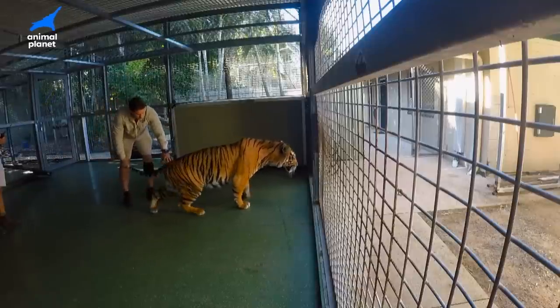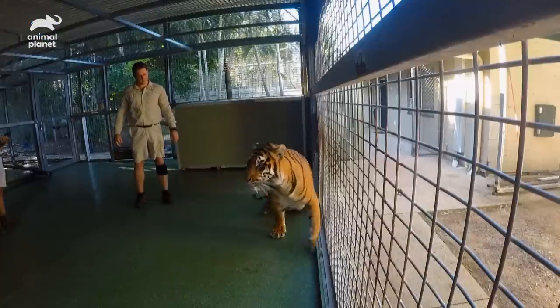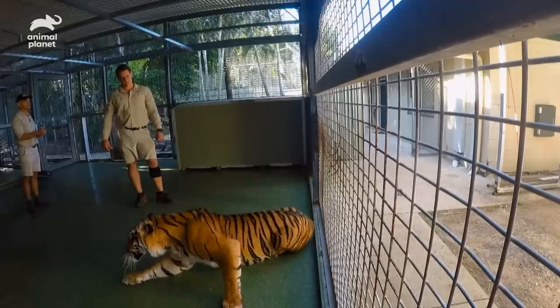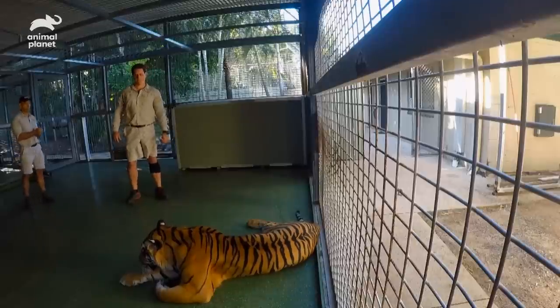Nice and easy. Good boy, Hunter. It's been a few minutes since we've administered the anaesthesia. That's good. Looks pretty good. So he's just gone unconscious now, so we really have to move quickly, get in there and just make sure that everything goes to plan.